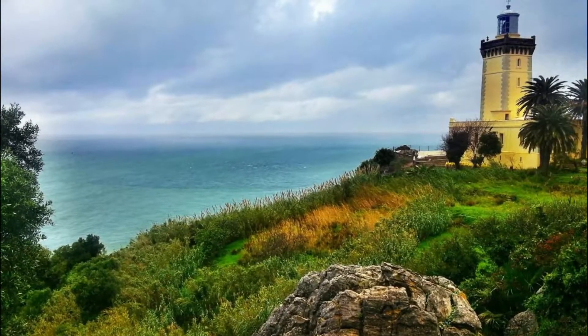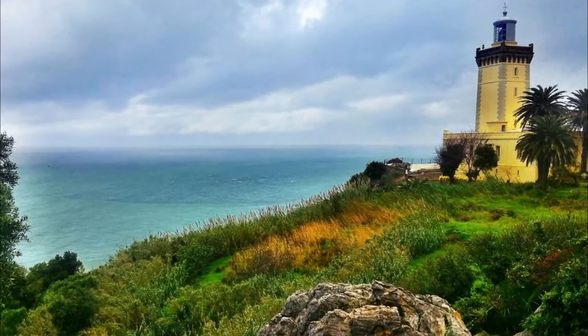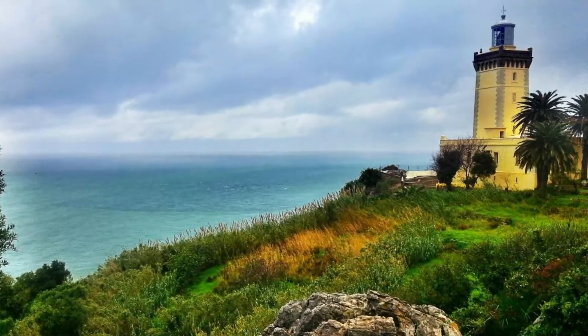Number six: Cap Spartel. Up the coast from the Caves of Hercules is the scrub-topped promontory that marks the entrance to the Strait of Gibraltar. Protected by reserve, Cap Spartel rises to more than 300 meters above the ocean.